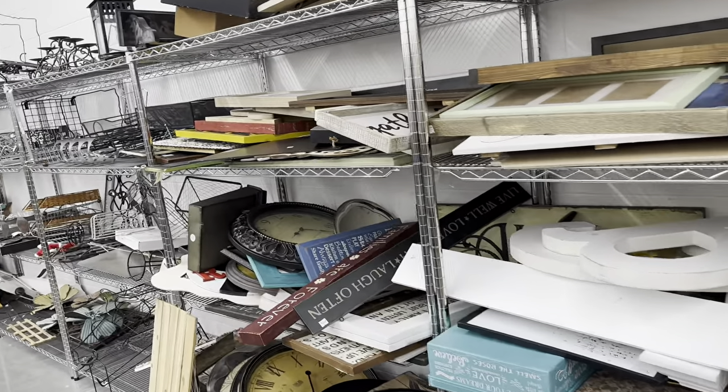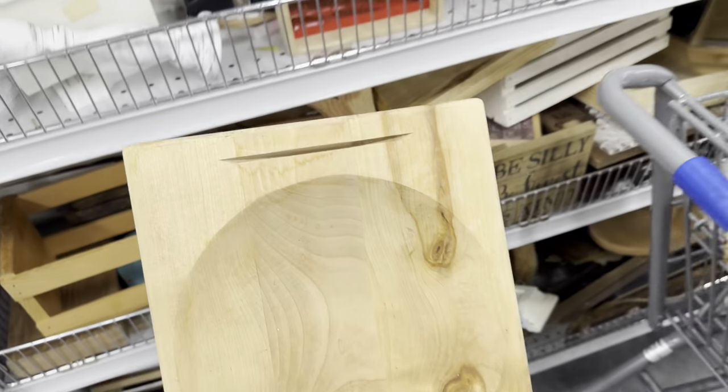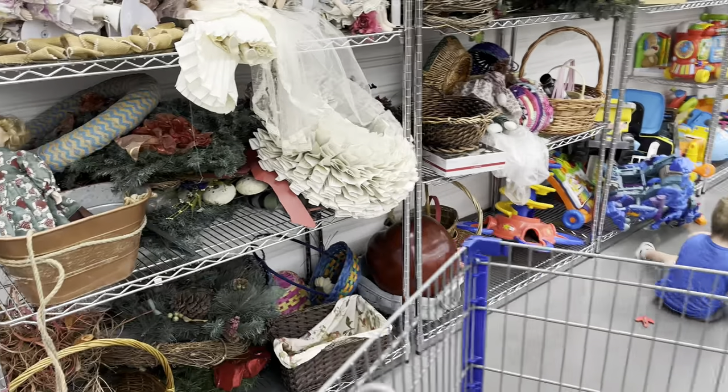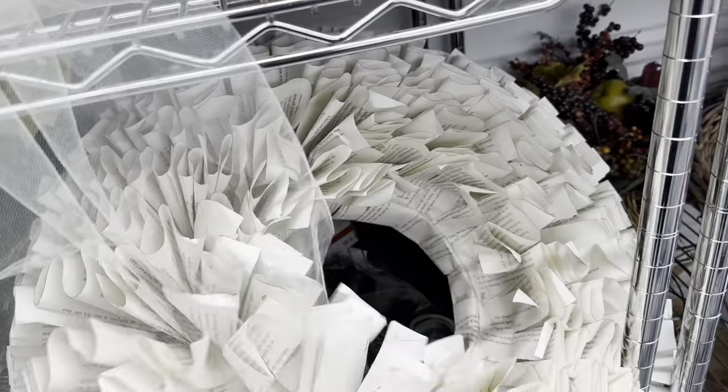He actually left a lot of clocks — I'm pretty proud of him because he could have probably put like eight more in his cart. This looks like it's for business cards and holding your knife. I see a book page wreath — I actually really like these, I don't enjoy completing them because they're a lot of work.